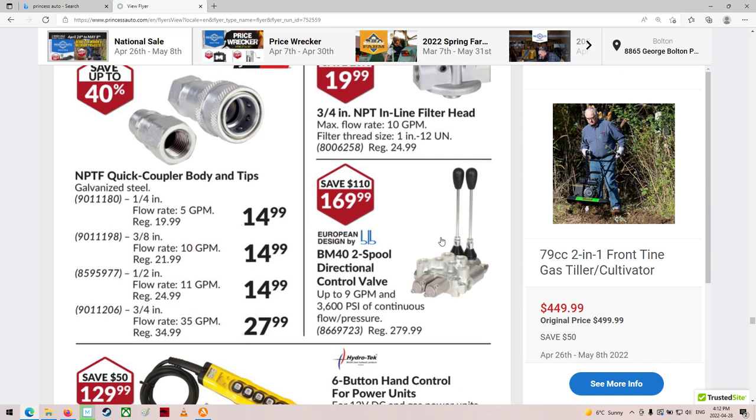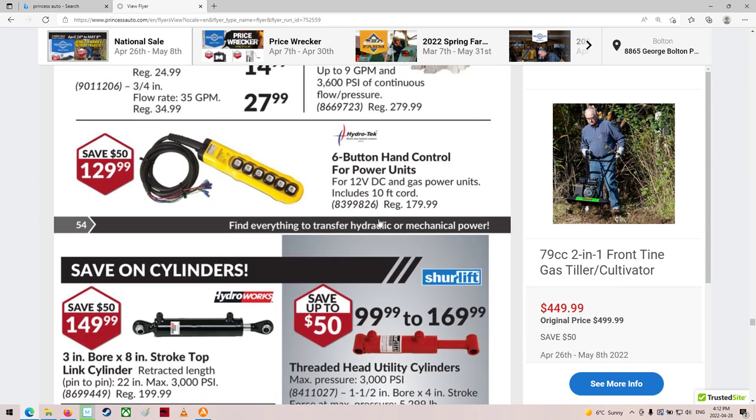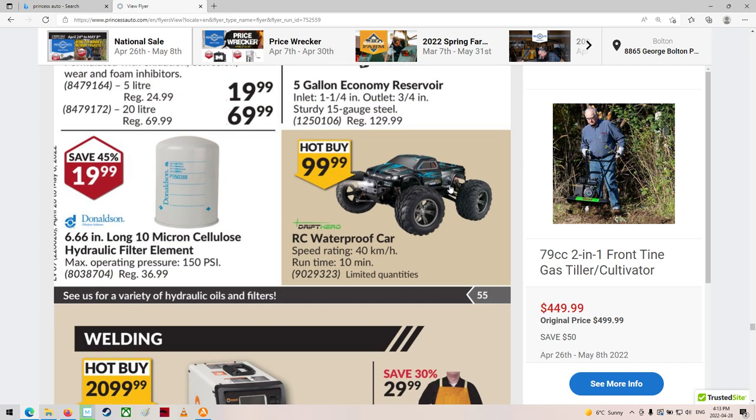Filter head. Some cylinders and some reservoir tanks. There you go.